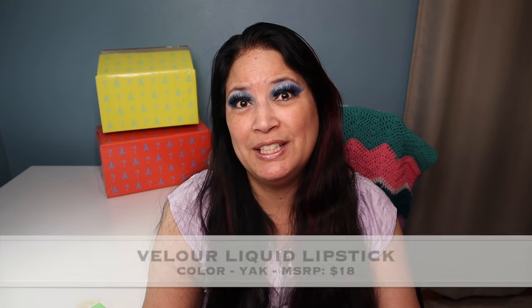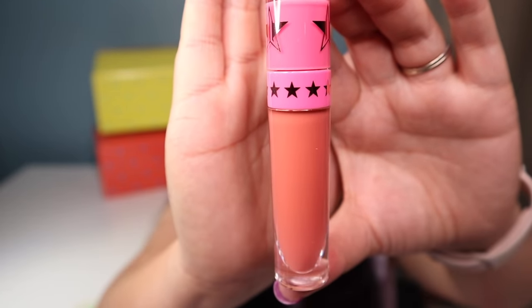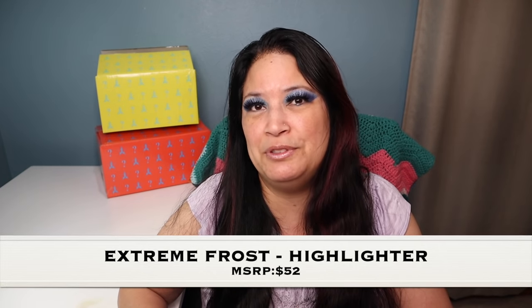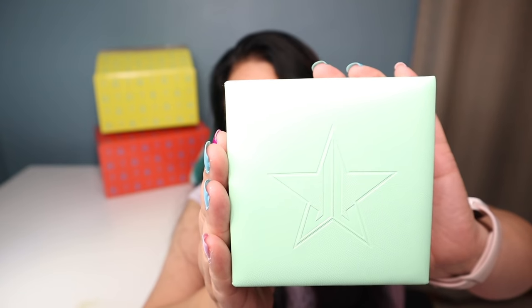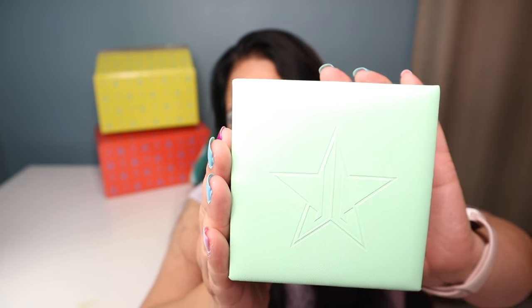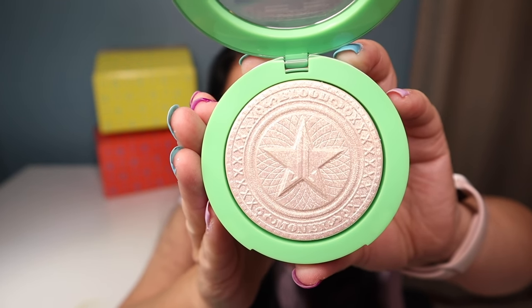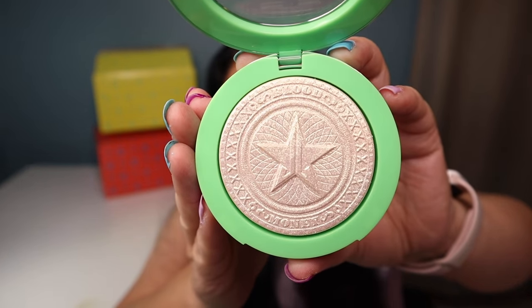The next item is a Velour Liquid Lipstick — that is the beautiful color and I can't wait to use this. The next item is one of his highlighters, which comes in a really beautiful-looking case. And that is the gorgeous highlighter color — such detail.